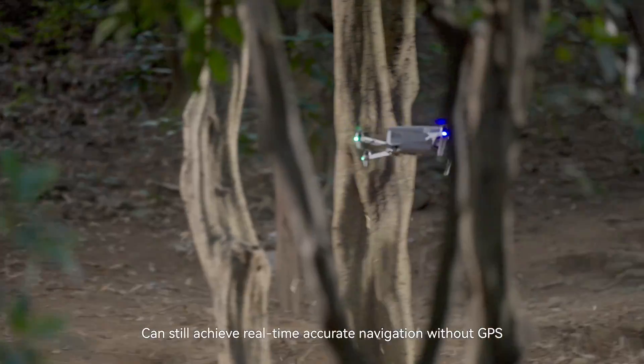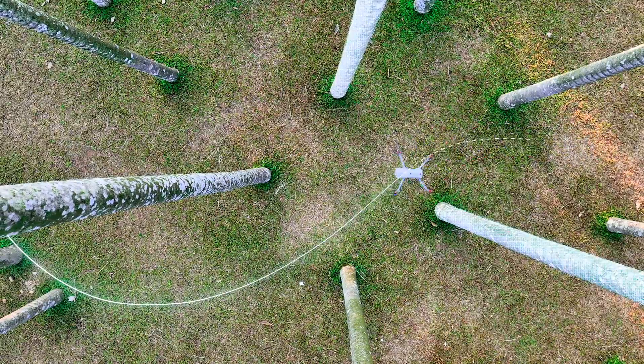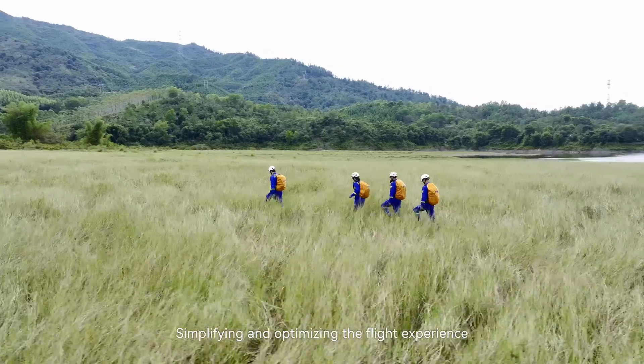It can still achieve real-time accurate navigation without GPS, automatically avoiding obstacles in complex environments, simplifying and optimizing the flight experience.